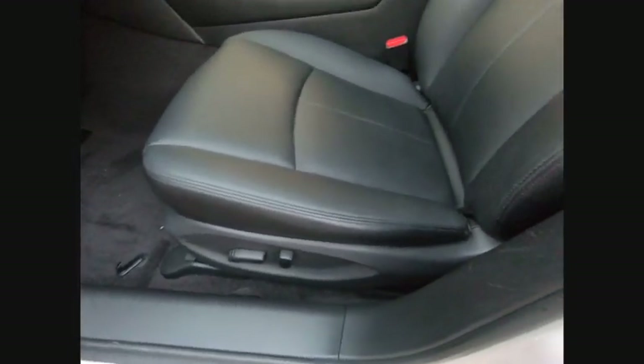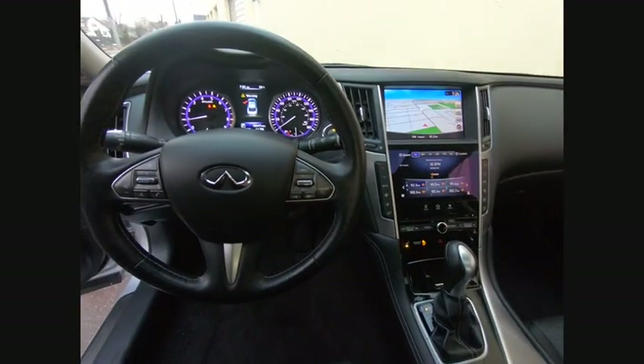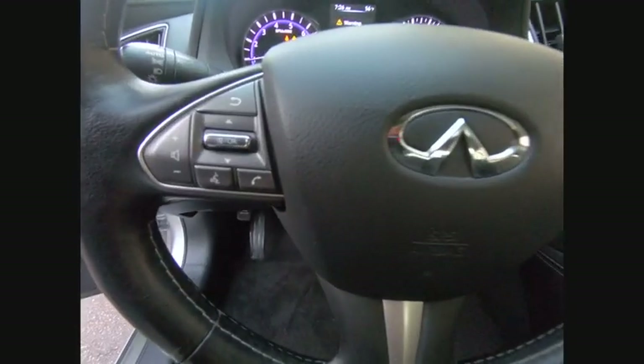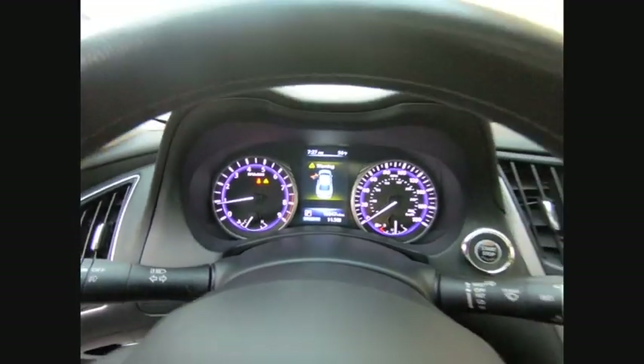Here are some of this vehicle's great options: power passenger seat, traction control, navigation system, navigation package, air conditioning, leather wrapped steering wheel, dual airbags, power steering, four wheel disc brakes, and CD player.